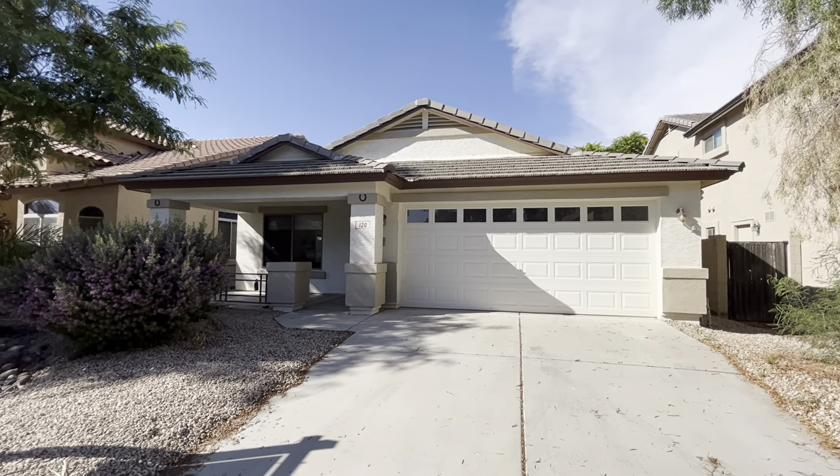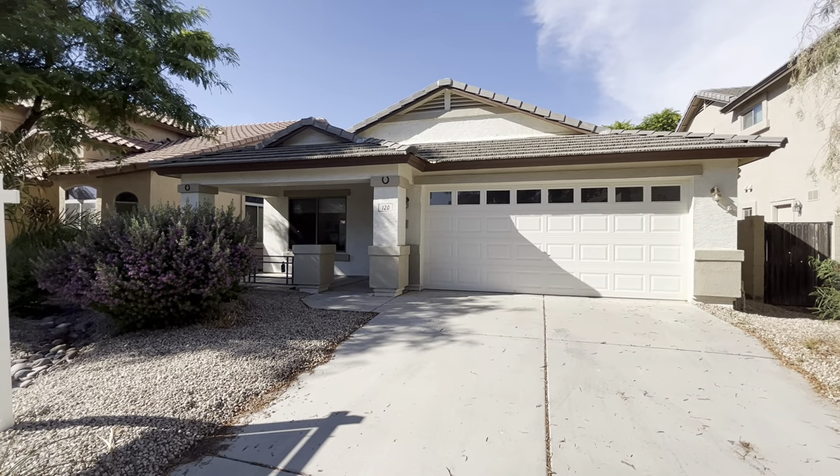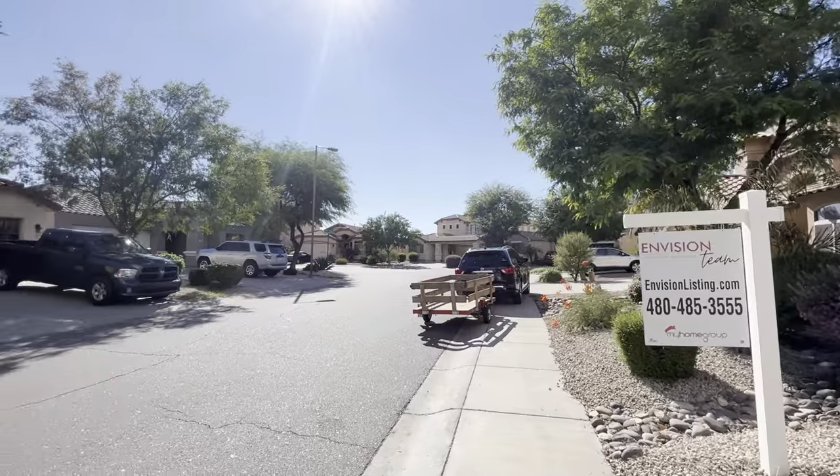Hey everybody, Dustin Briley here with Briley Brothers. Today we're in Santan Valley, Arizona. We're going to take a look at this four-bedroom, two-bath home. Let's take a quick scan of the neighborhood.